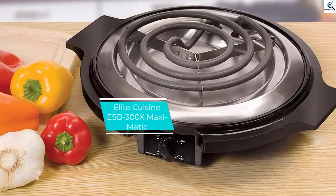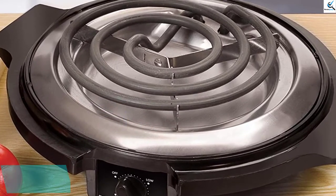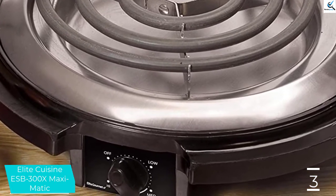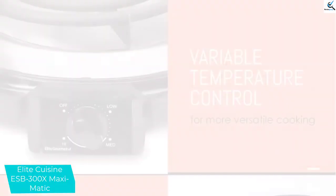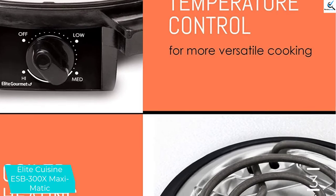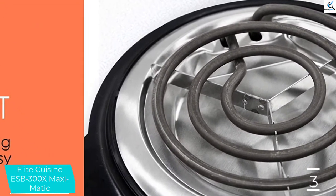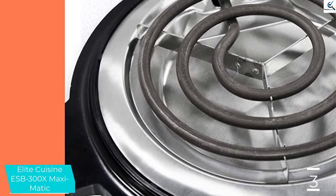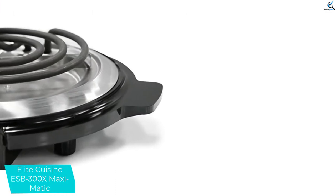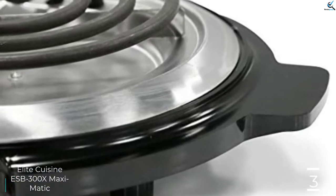At number 3, we have the Elite Cuisine ESB-300X. The first thing you will like about this stovetop is that you can easily adjust it to the temperatures you want, as it has an elaborate control system. You can also easily clean it because the heating element can be easily lifted. On the lower area there is non-skid rubber which holds it in place. This stovetop has a power output of 750 watts, requires minimal space, and its elegant design makes it an ideal addition to any kitchen.